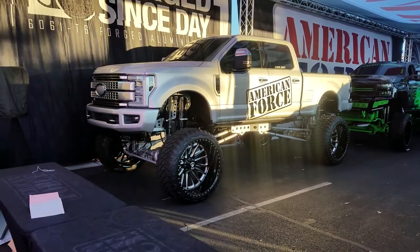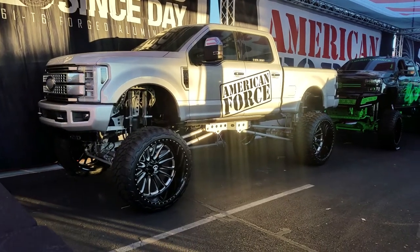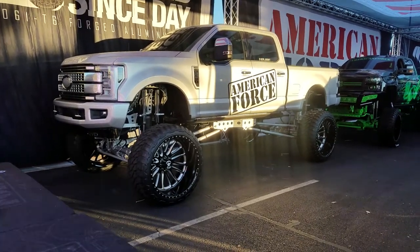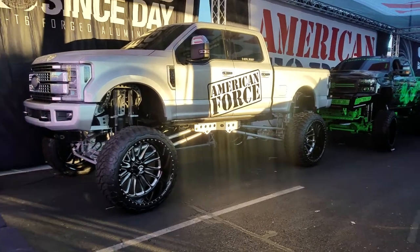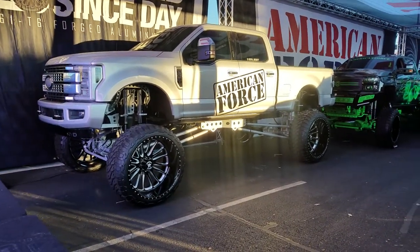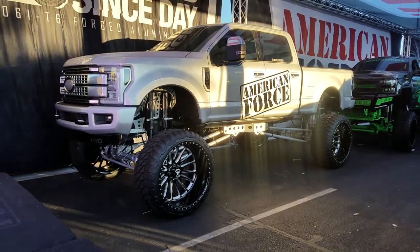Right now we're looking at a Ford F350. Got a custom set of 30-inch American Force — I believe these are the 30x16s. It's a 42-inch tire on that 30-inch wheel. Great looking build. You got to go way up to get those 30s on, but everybody is doing it.